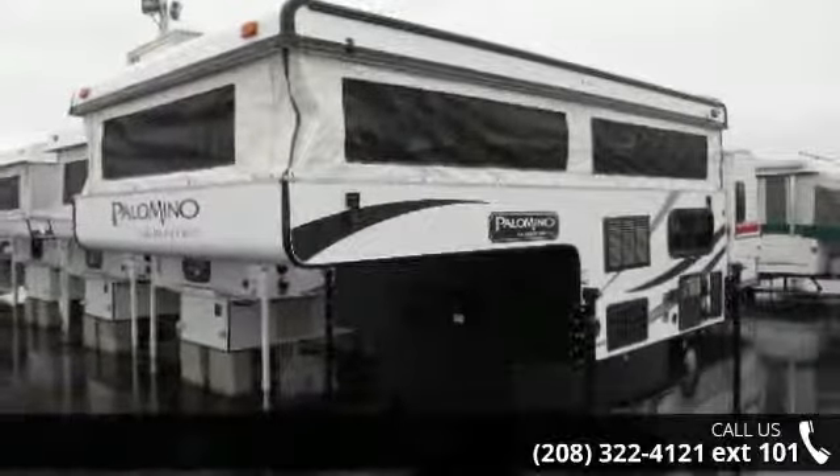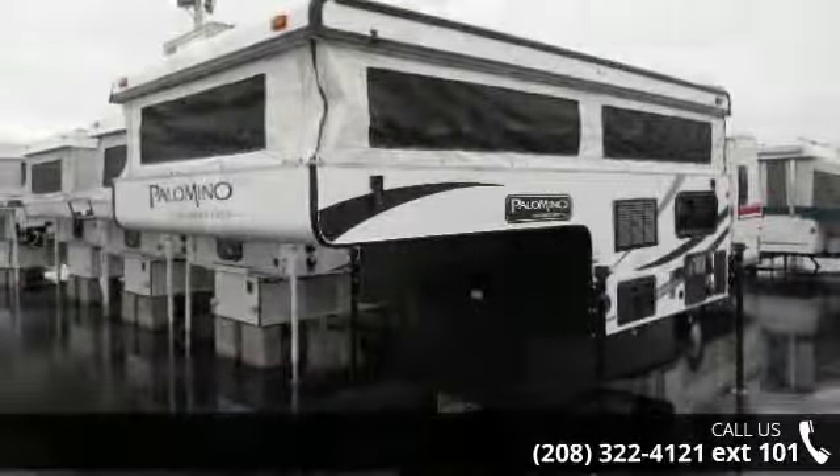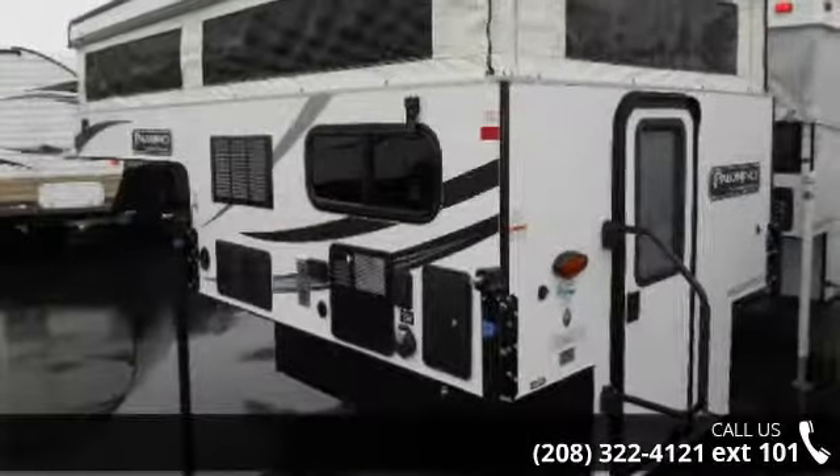Truck campers can be loaded and unloaded with relative ease. They are popular among weekend RV goers that want the use of their truck as well.